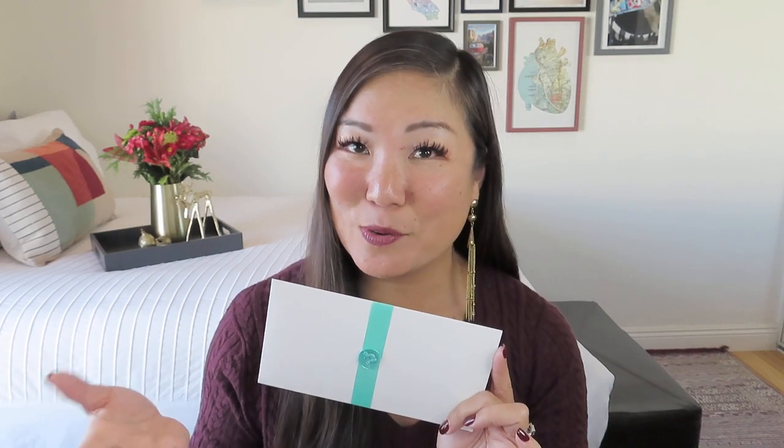They do three different jewelry tones: gold, rose gold, and silver, and you can always change that up. I usually prefer gold, but since they sent it to me for review I go with whatever they happen to send. I do have a code for you — it's NOEL5050 — and that will save you 50% on your first set, whether you're getting it for yourself or for a lucky recipient.